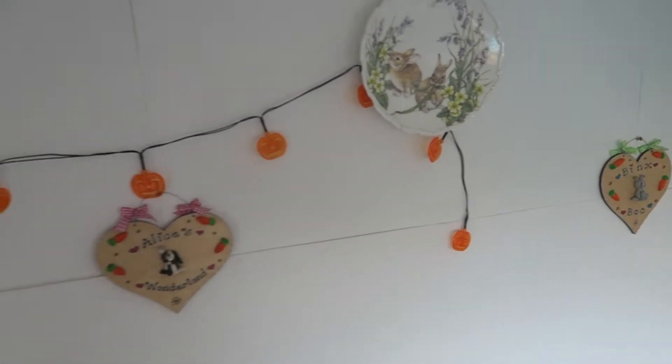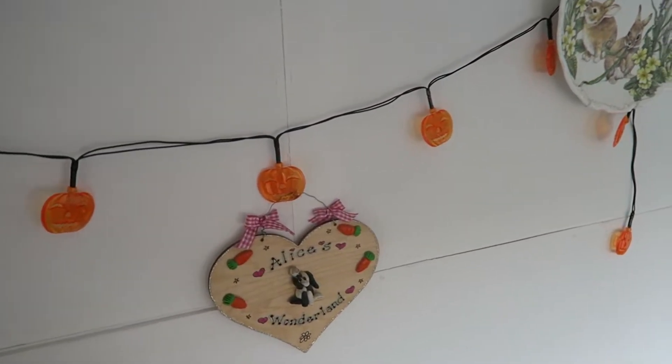Along this wall I have their signs as normal, but I have put up some pumpkin lights.